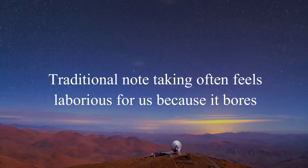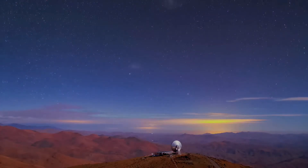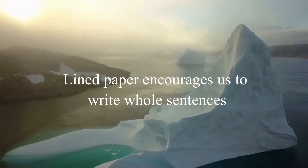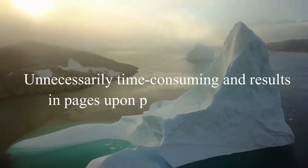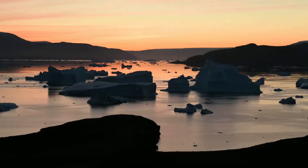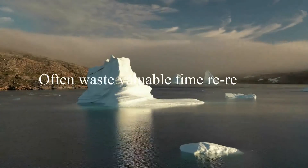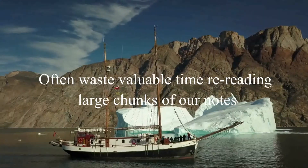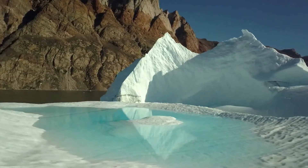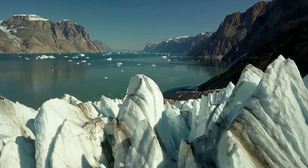Traditional note taking often feels laborious because it bores us mentally while it exhausts us physically. Try writing for two hours straight and then see how your writing hand feels — probably not great. Lined paper encourages us to write whole sentences, which is unnecessarily time-consuming and results in pages upon pages of information of which only a small percentage is actually important. Linear notes don't provide a good overview of a topic, and we often waste valuable time re-reading large chunks of notes when looking for individual pieces of information. Once a page has been filled, it's extremely hard to add additional information — we are forced to squeeze it in between the lines or add it at the bottom with an asterisk.